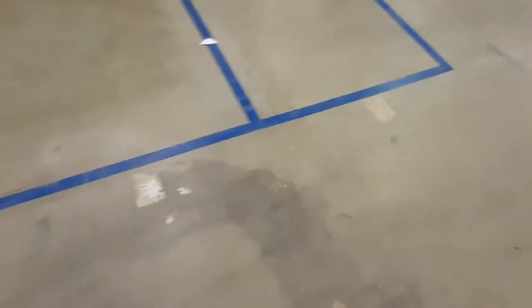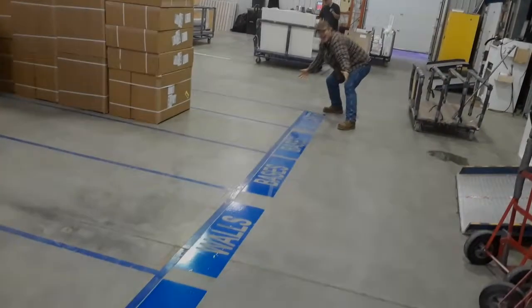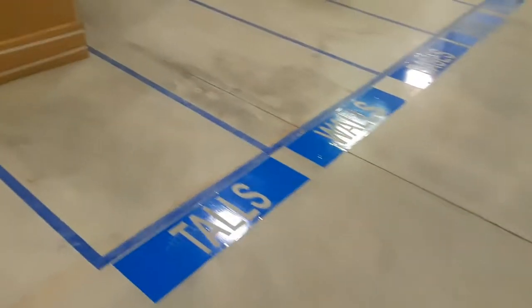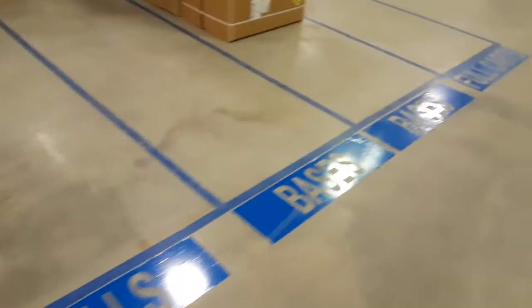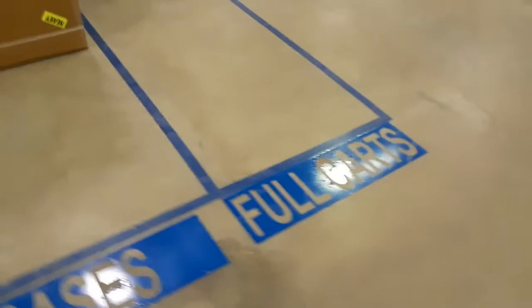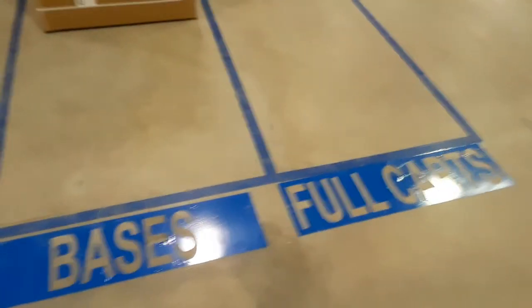So today we're going to be putting those on. Welcome back to our two-second lean video. As you can see, Dave is very happy with our new stickers labeling everything — nice and big, should last quite a while. Thank you to the CI team for printing these out for us, and have a great day.